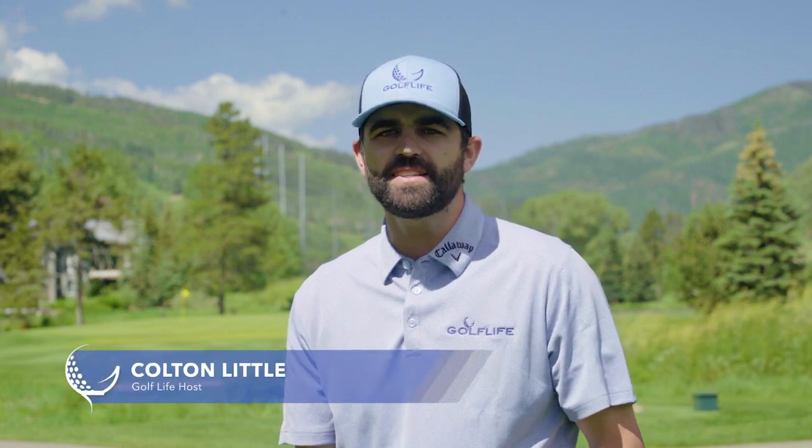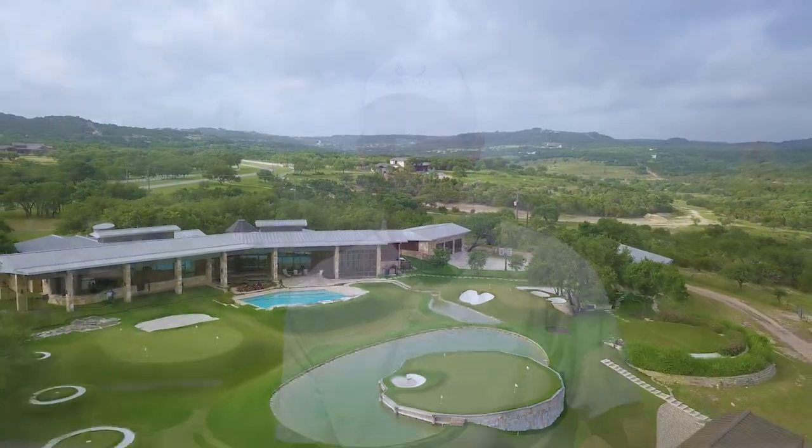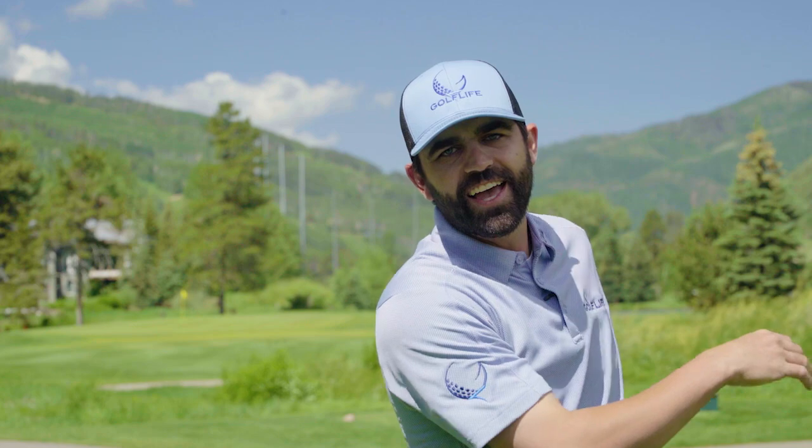Last month, we went out to Austin, Texas to meet up with the short game guru of golf, Dave Pelz. We had the opportunity to go to his backyard, and I went one-on-one with Dave to talk about putting, the new rules of 2019, and the best way to throw your putter if you miss a putt. Check it out right here on Golf Life.